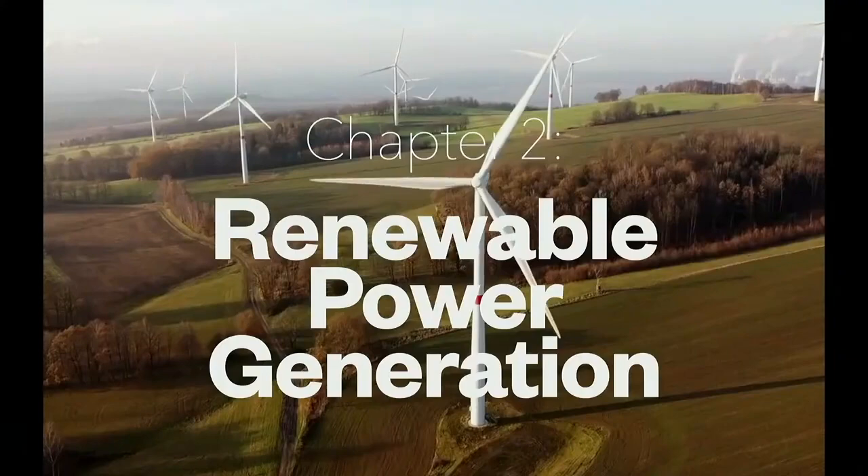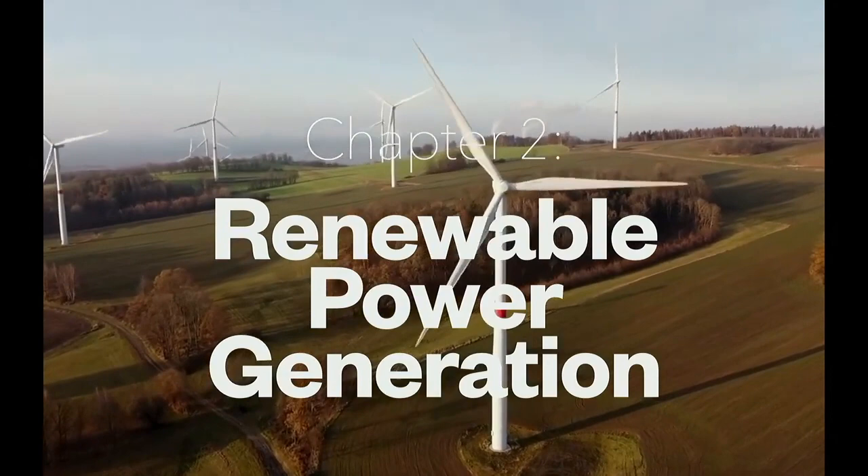Chapter two is all about renewable power generation — some solar and some onshore wind.